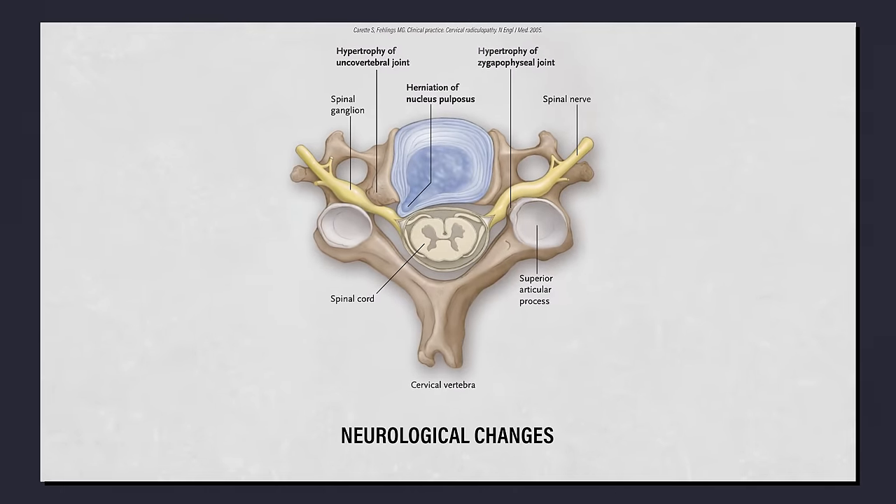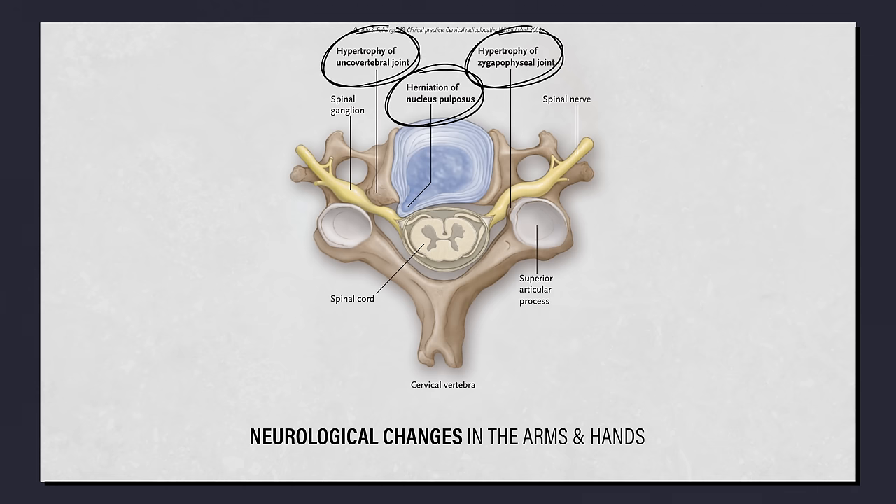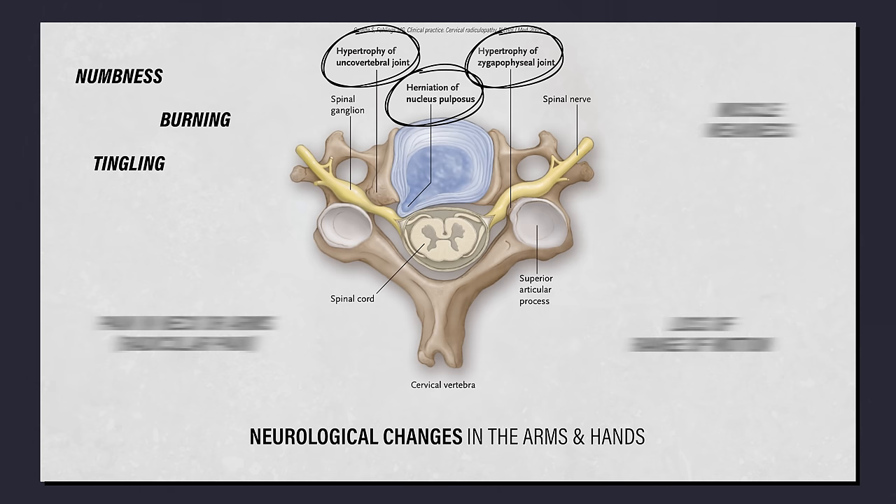Cervical radiculopathy refers to neurological changes, such as numbness and weakness in the arms and hands, due to an issue originating in the neck, most commonly a herniated disc or degenerative changes that encroach on a nerve. Typical signs and symptoms may include, but are not limited to, numbness, burning or tingling, muscle weakness, pain in the neck or arms, and a loss of range of motion.